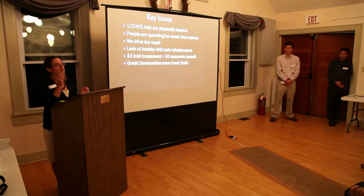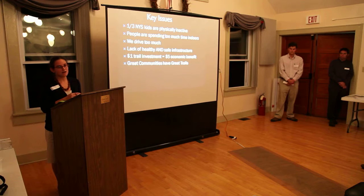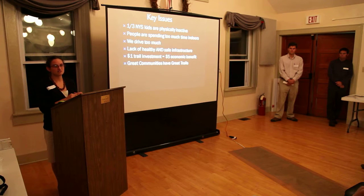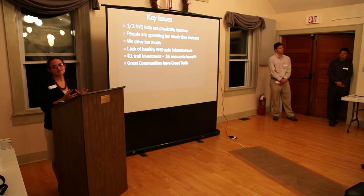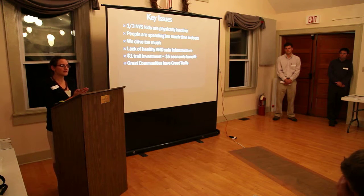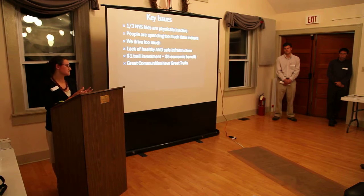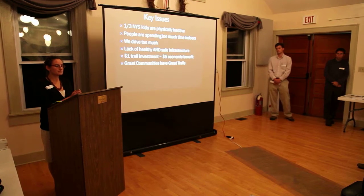As EJ pointed out earlier, there's an epidemic in this country resulting from inactivity — it's going to soon be the leading cause of death. We really need to start taking action now. One-third of our children are suffering from health issues resulting from inactivity. It's costing New York State $7.5 billion each year as a result of health complications from inactivity. That's why we're here talking to you tonight.